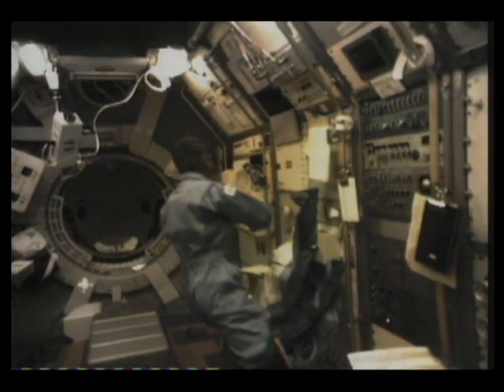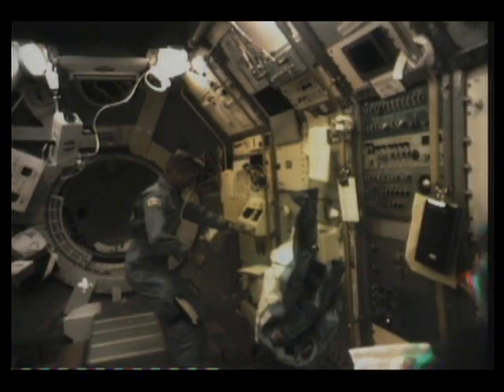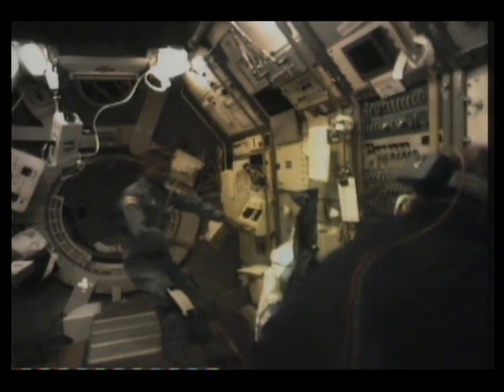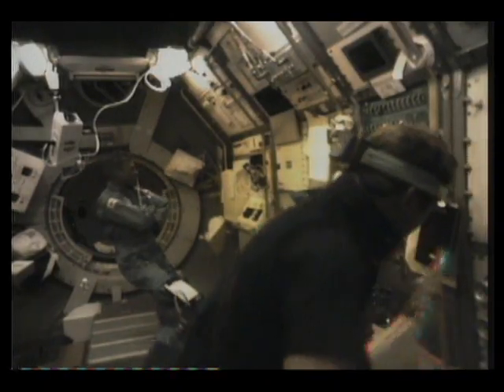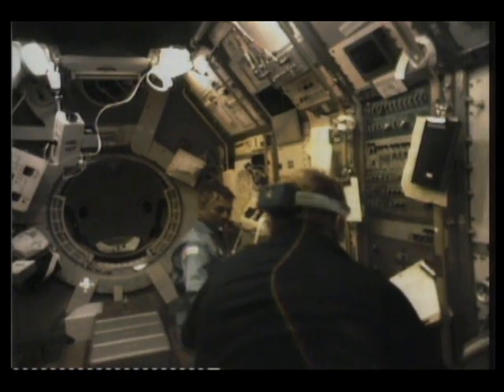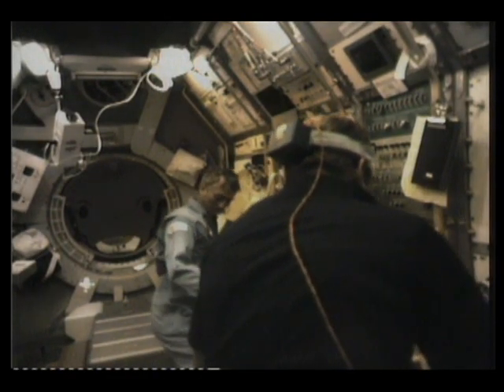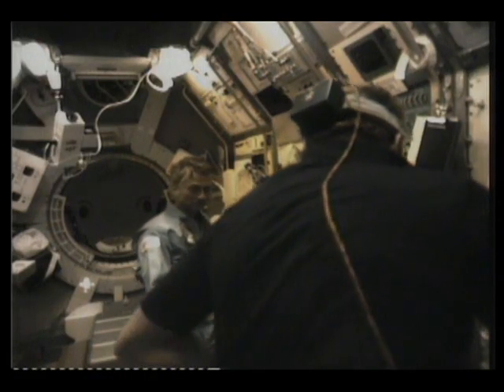This is a shot from inside the space lab just showing work at a couple of our computer keyboards. We have one computer keyboard on each side of the space lab interior, and then a number of experiments. That's a Japanese experiment showing a plasma jet. Those pulses come out at about every 15 seconds or so, and we can look at vehicle charging effects and interactions with the medium around the spacecraft.